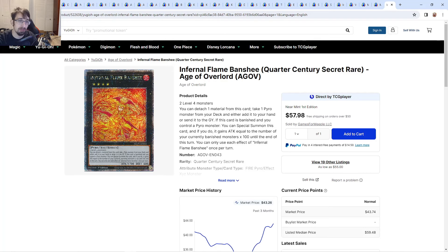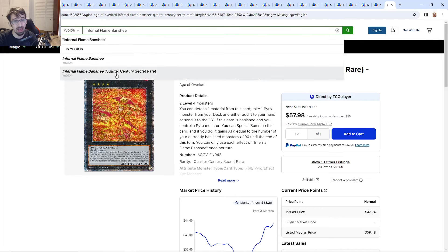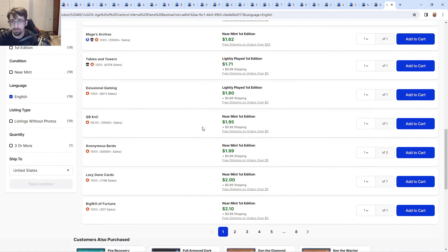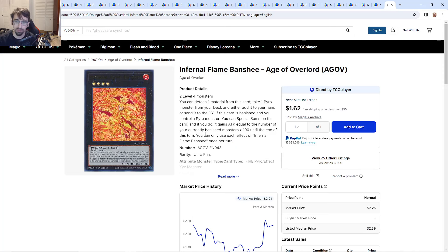The last card before we get to the opening — remember to join my Discord in the description below. Infernal Flame Banshee Quarter Centuries are about $58. I was finally able to pick one up for myself, which is nice because I love how this card looks. The ultras have 75 listings and it's really sporadic — right now they're about $2. Could they go to $4–$5? I could see that in the future. Today is Monday so we've got a couple of days until Phantom Nightmare's first day on Friday. When Konami eventually makes this a Secret Rare it's going to look really, really nice.